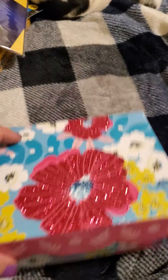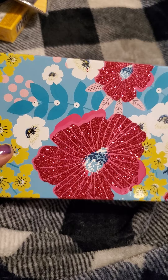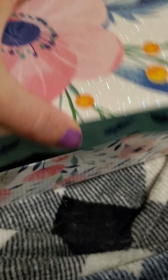Up next I found these boxes — this one has pretty sparkly flowers on it, looks like hibiscus. The other one is a good-sized box, very decorative.